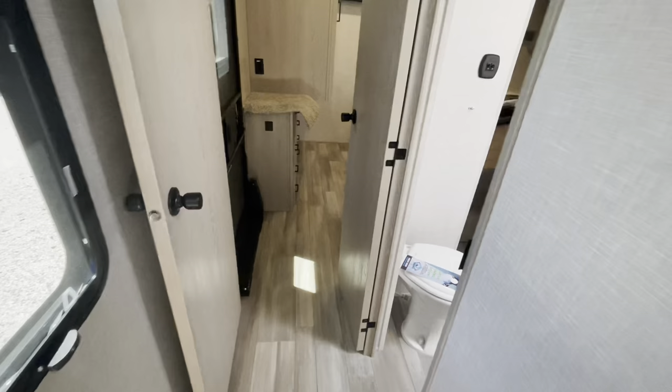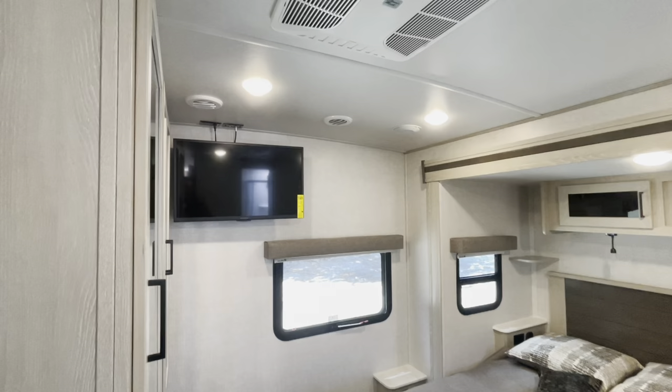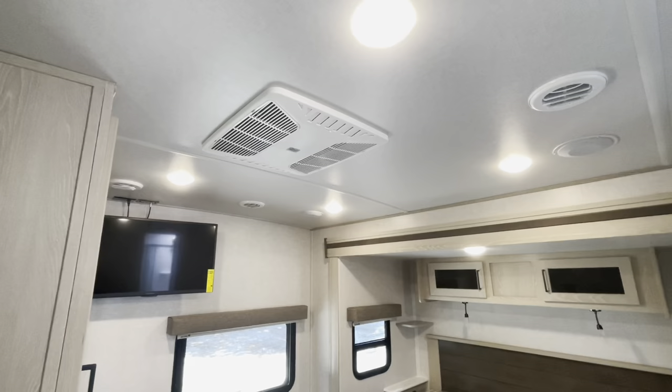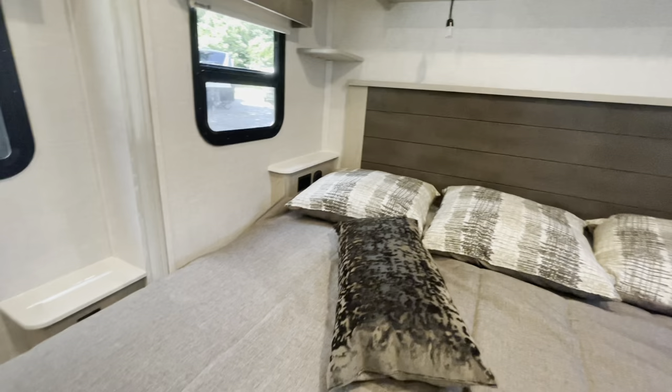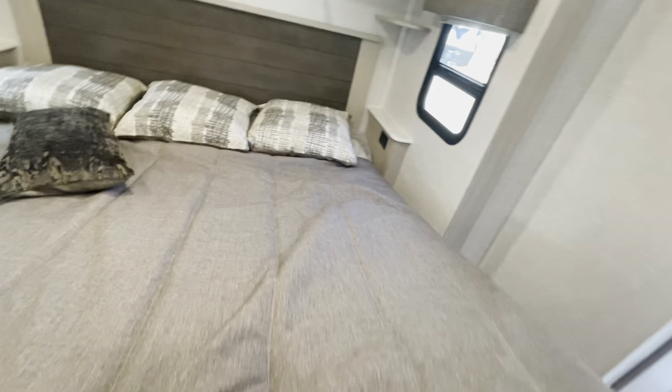Got a king-size bed with windows on either side that open, and a fire escape window in the back that also opens. You have receptacle charging ports on both sides of the bed, drawers that pull out, and shocks that hold the bed up for you. It's a very sturdy, durable frame.